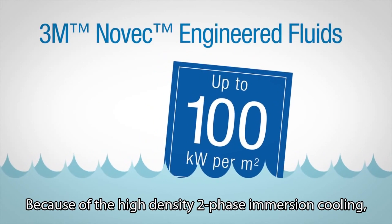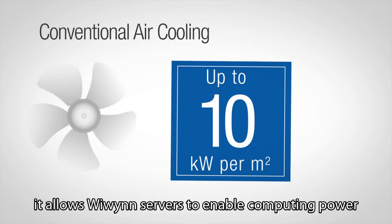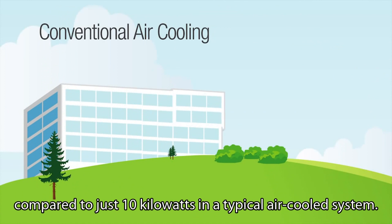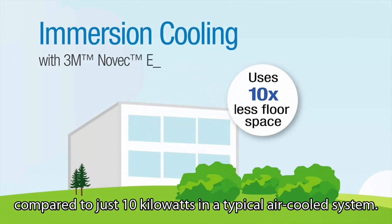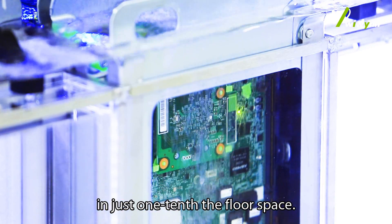Because of the high-density two-phase immersion cooling, it allows We Win servers to enable computing power up to 100 kilowatts per square meter, compared to just 10 kilowatts in a typical air-cooled system. This means your facility can now be housed in just one-tenth the floor space.